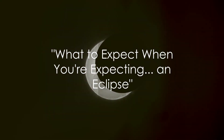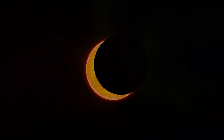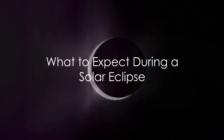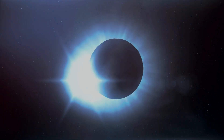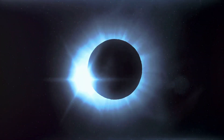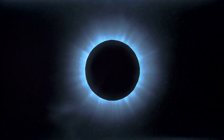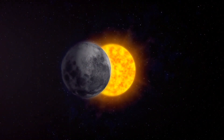So you've got your safety gear, but what exactly can you expect to see during this celestial shindig? Well, picture this: the day gradually darkens, and then the grand spectacle begins. The moon slides in front of the sun, and for a few breathtaking minutes, day turns into night.